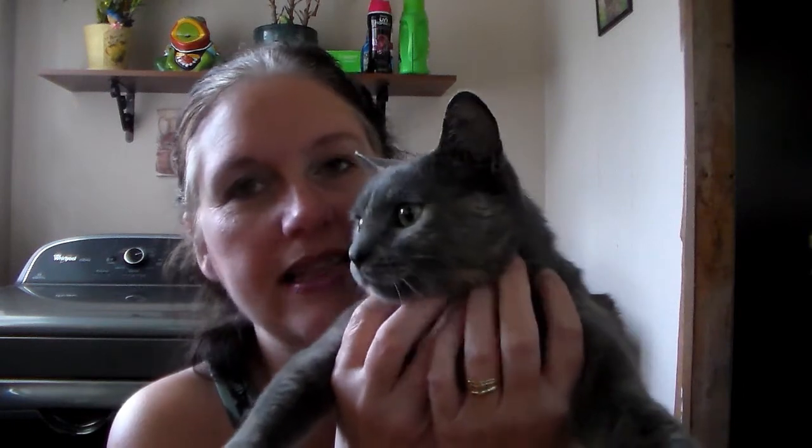This is Miss Gracie — say hi everybody. She's the one that's going after Sheba and making her growl. She's still young, she's got a lot of kitten in her and she wants to play, and Miss Sheba is 14 years old now and she doesn't want to play anymore.